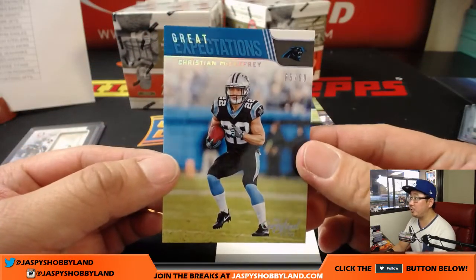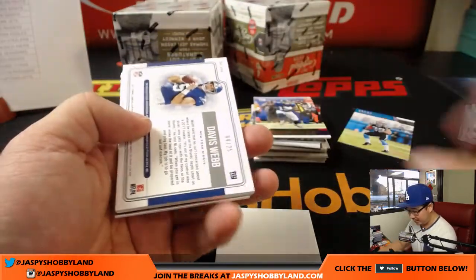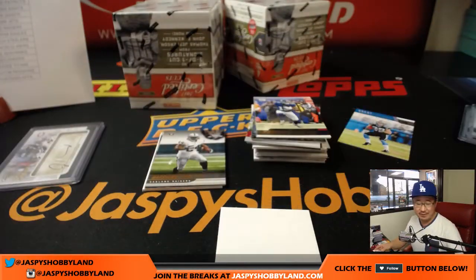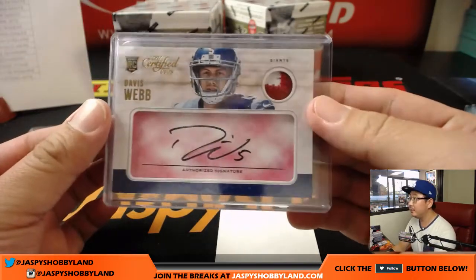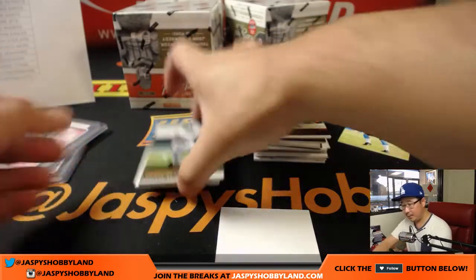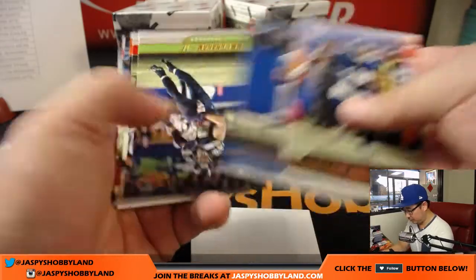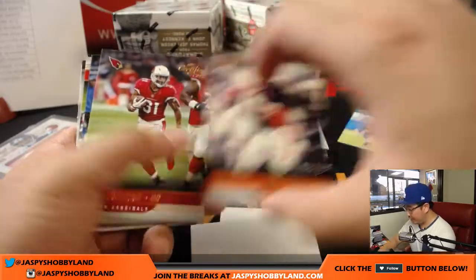Great Expectations for Christian McCaffrey, 65 out of 99 — he hasn't quite blown up like some of the other rookie running backs, but I feel like it's only a matter of time. 4 out of 25, two-color patch and autograph — Davis Webb. Davis Webb will go to Adam Kupperman and the New York Football Giants, who will get any Jim Thorpes as well. 87 out of 399 — John Elway for the Broncos.